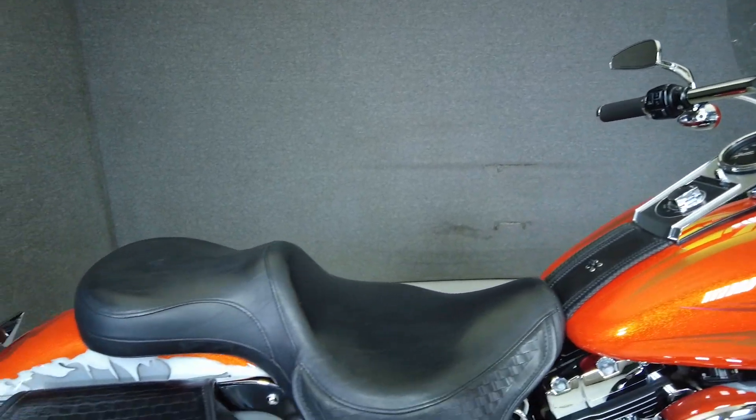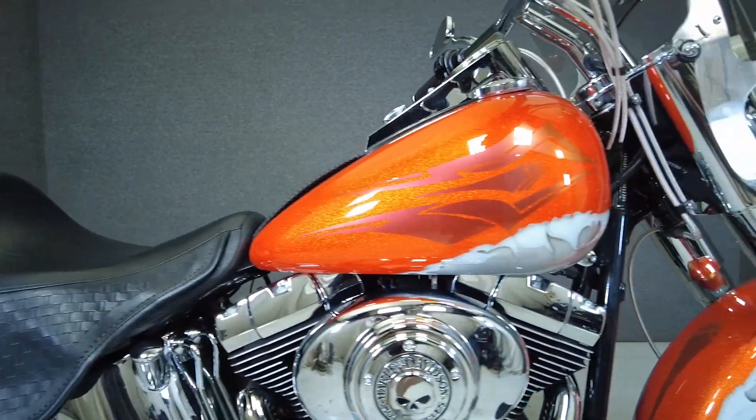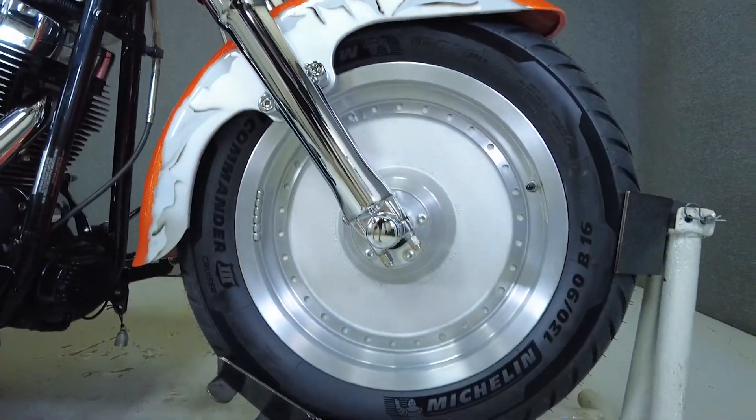It's been upgraded with a windshield, mirrors, grips, axle caps, an open air intake, saddlebags, rider floorboards, an upgraded seat, aftermarket exhaust, laydown license plate bracket, and custom paint. We have also installed new front end and rear tires on this bike.